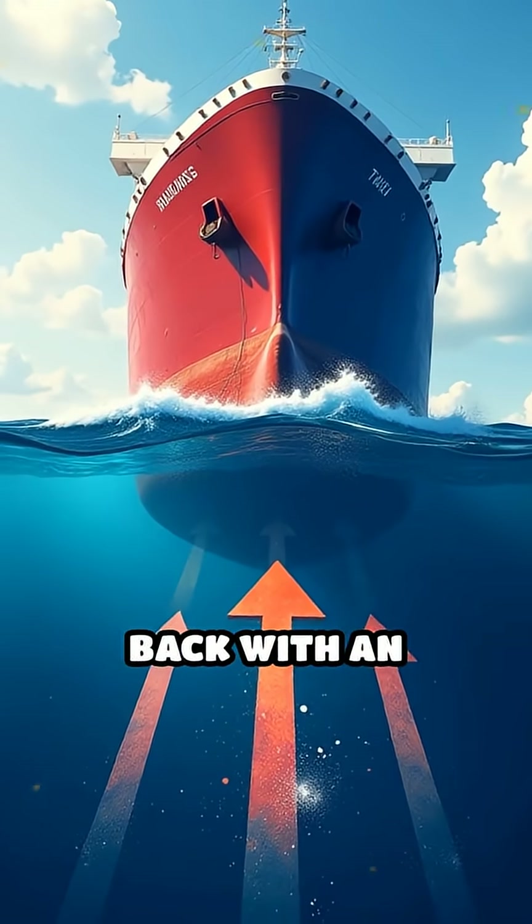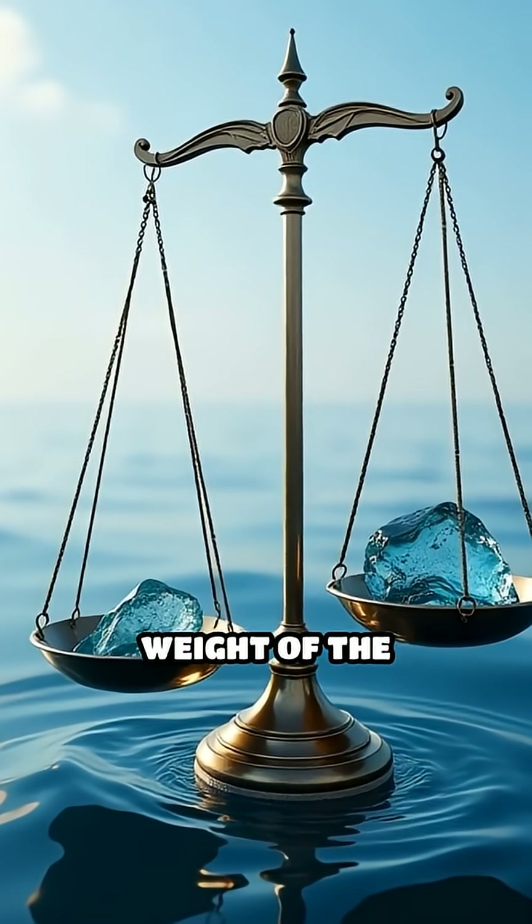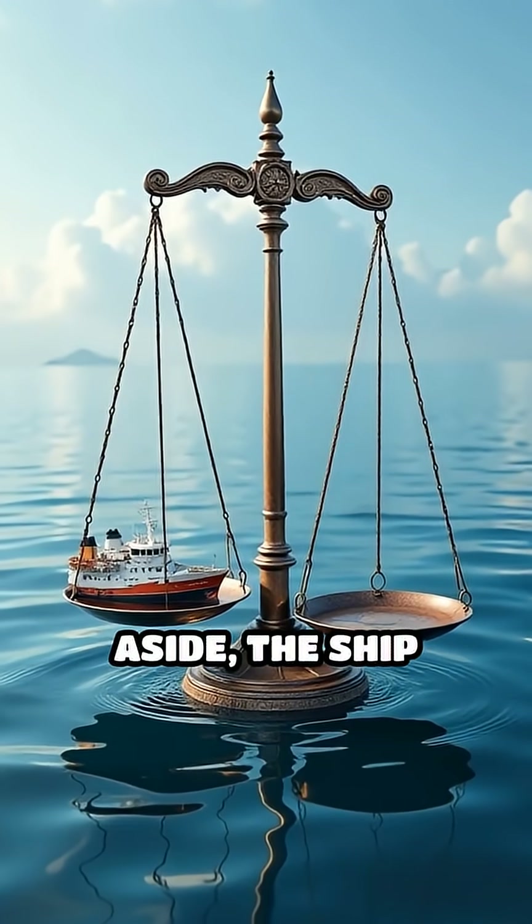The water pushes back with an upward force called buoyant force. As long as the weight of the ship is less than the weight of the water it moves aside, the ship floats.